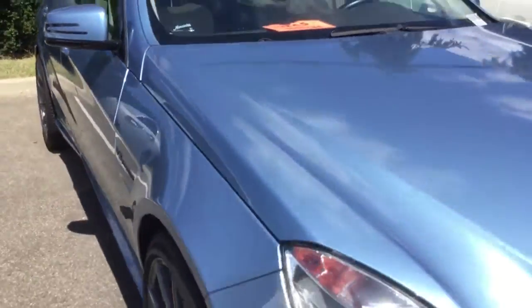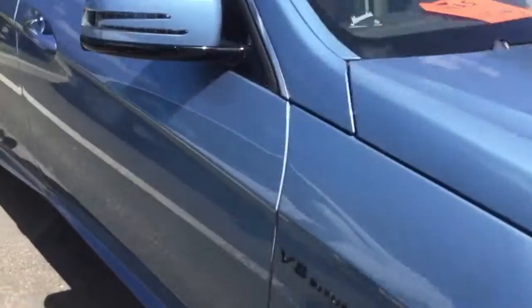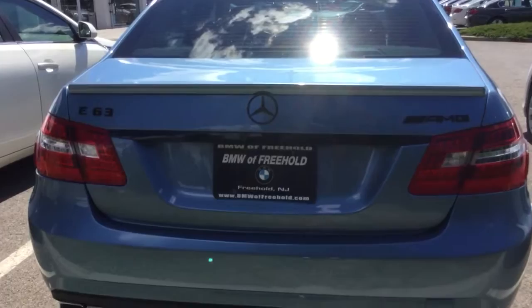It drove very well. It's so loud — I can't believe this is stock exhaust from the factory, but apparently it is. This car was so loud when it opened up.